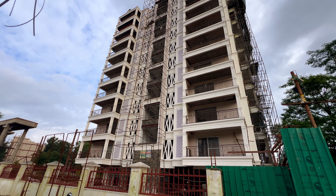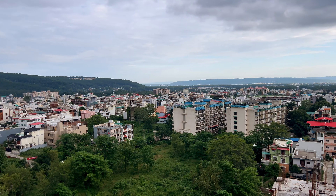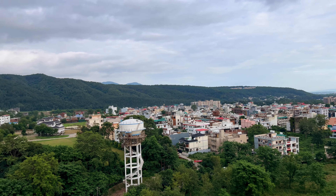Welcome to Dehradun and welcome back to your favorite property channel, Houses and Hills. Today we are standing in the highest building of Sahastradhara Road. As you can see behind me, this is the whole Dehradun city, and in front of me, the whole Mussoorie and all the mountains are looking so crystal clear.